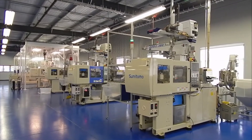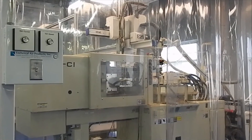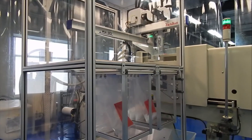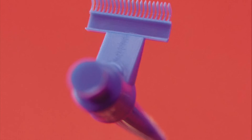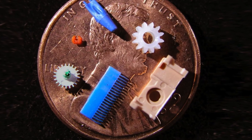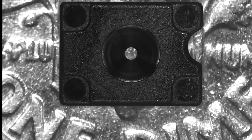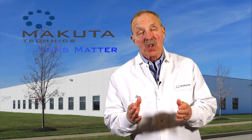Thanks very much for touring Makuta. If you are looking for something that works in very small spaces, you come to us. We will be your design platform for functionality — micron tolerance components that help you solve your problem. At Makuta, microns matter and so do you.